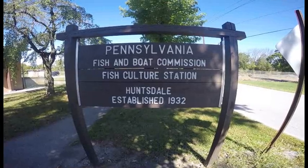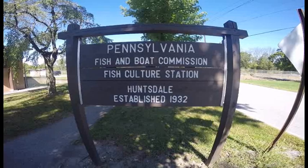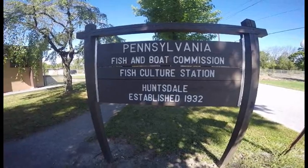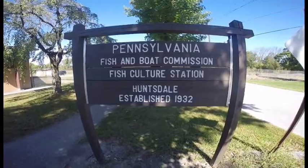Hi, I'm James Wetherill, manager at Huntsdale State Fish Hatchery in Carlisle, Pennsylvania. Today we're going to watch a video on the spawning of the rainbow trout at Huntsdale Hatchery.